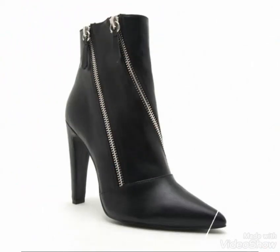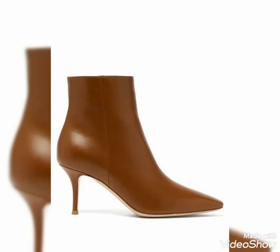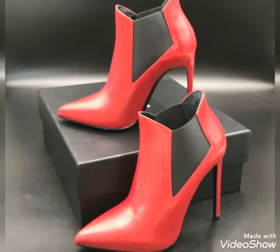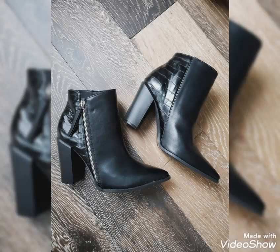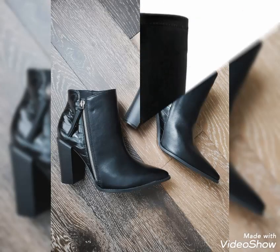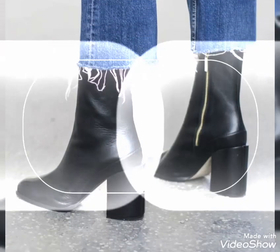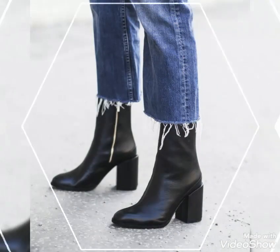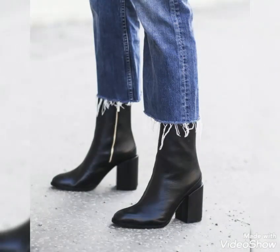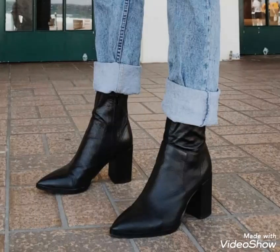Dear viewers, I hope you will try these beautiful and stylish leather ankle boots — you will look extremely gorgeous and stylish by wearing them. You should definitely try these leather ankle boots outfits. See you soon with the latest content of women's fashion and style. Thanks for watching, keep visiting my YouTube channel, keep sharing my videos, take care, and stay connected with me for all upcoming content.